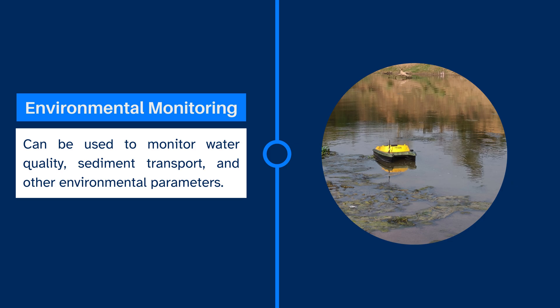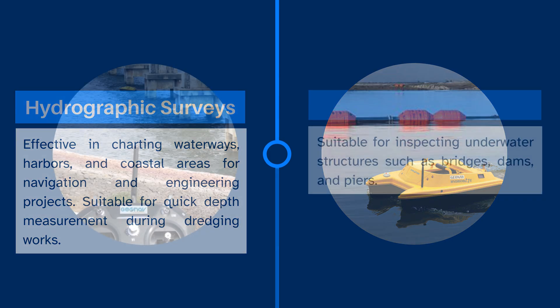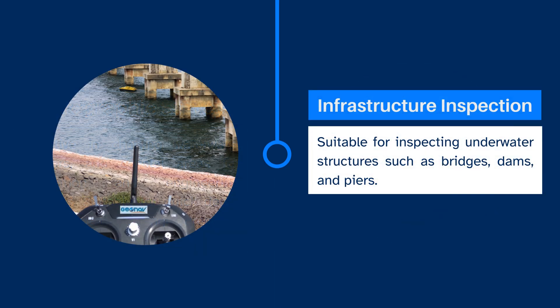HydroBot can be used to monitor water quality, sediment transport and other environmental parameters. Third is hydrographic surveys — HydroBot is very effective in charting waterways, harbours and coastal areas for navigation and engineering projects, suitable for quick depth measurement during dredging works. The fourth application is infrastructure inspection; GeoNav HydroBot is suitable for inspecting underwater structures such as bridges, dams and piers.